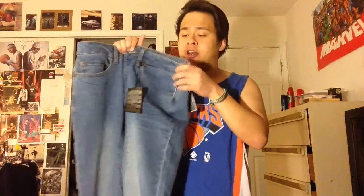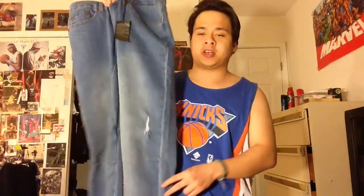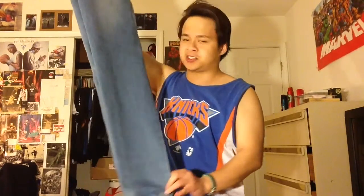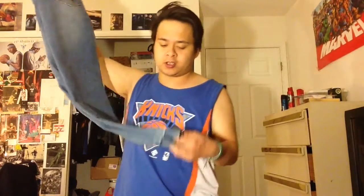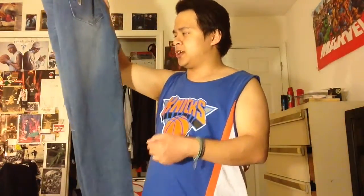This is the drop crotch denim jogger and the colorway is called medium denim. What's good about this is since it's more tapered and fits really well on the leg, you get a lot of stacking. Stacking is pretty big right now, so you can definitely get a lot of stackage out of these joggers.